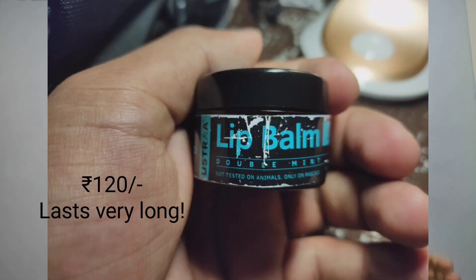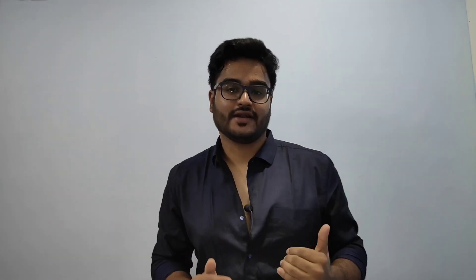The second point about skincare is your lips. Although a small area, they're very crucial — the skin on your lips is only three to five layers thick, whereas on the rest of your face it's around 15 to 16 layers thick. A good lip balm is more than enough. The one I use is from Ustra — I've been using it for almost a year, it lasts very long and it's pretty cheap.